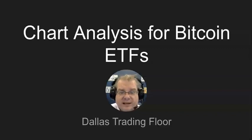Hello everybody, Joe Malone here from Dallas Trading Floor. It looks like we only really have two sectors of the market that are holding things up, and one of them, of course, as you know, is the chip sector.